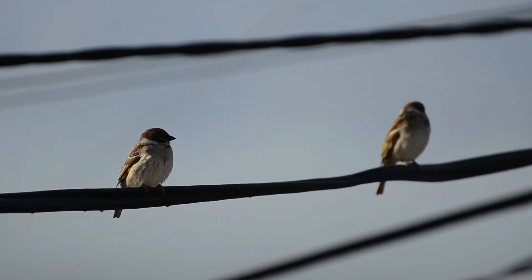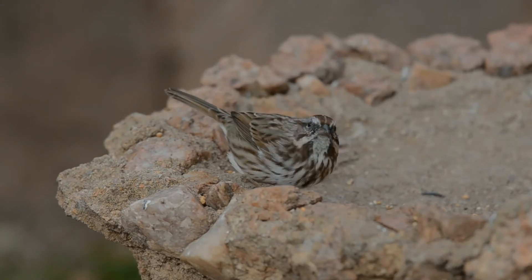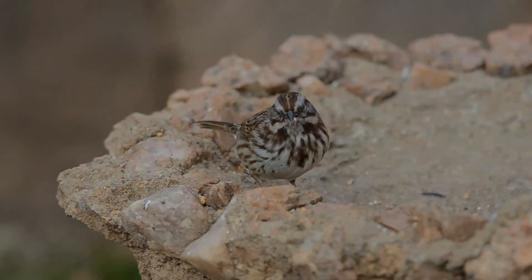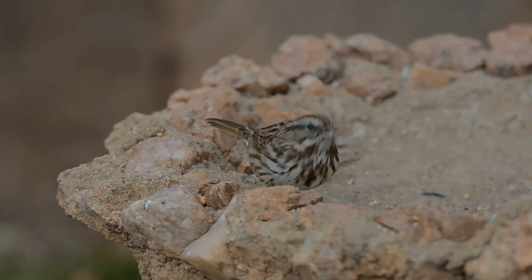The maximum lifespan in the wild is 11 years. The eggs of the Song Sparrow are brown with greenish-white spots. Females lay 3-5 eggs per clutch, with an average incubation time of 13-15 days before hatching.